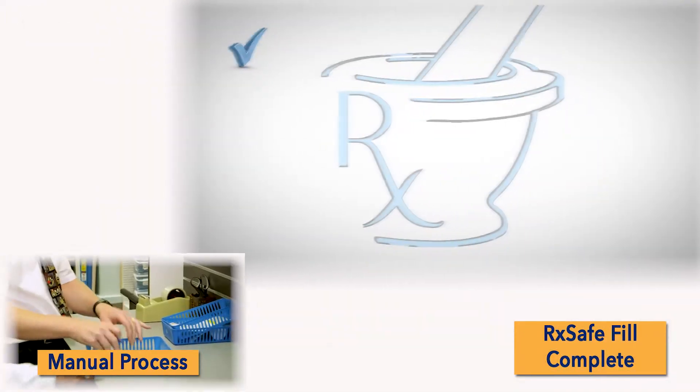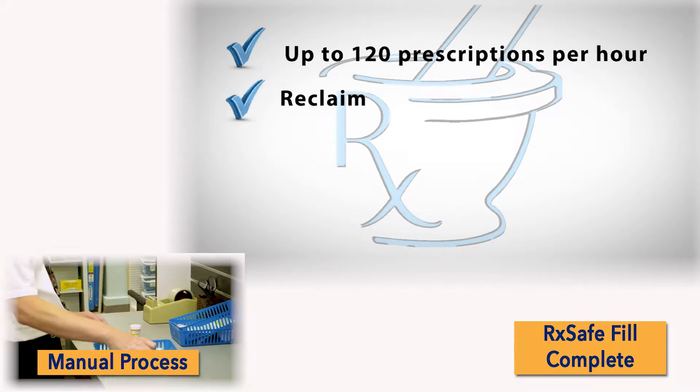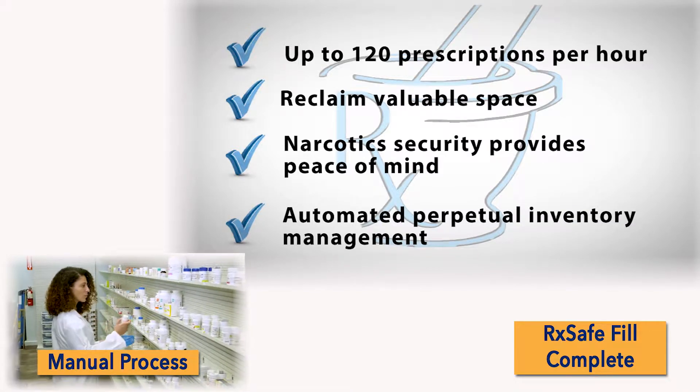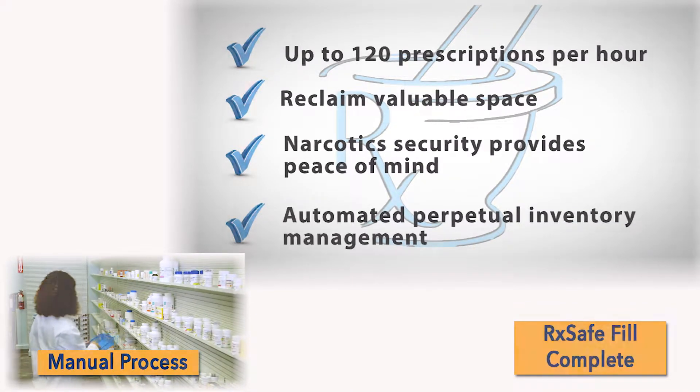Transfer the pills into the vial, apply the label, and ready it for review. The pharmacist then verifies the prescription. We can help you do better with RxSafe.